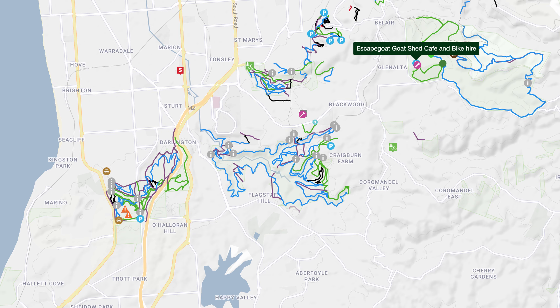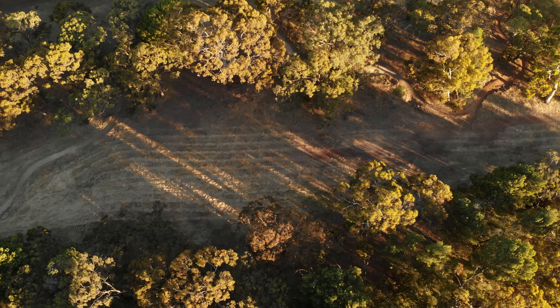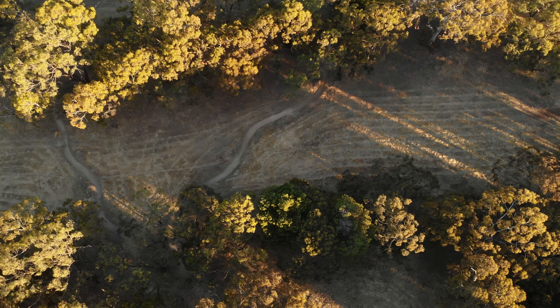There's loads of riding around here. Around the whole extended area you've got about 150k of trails around Blackwood — Crayburn Farm, Sturt Gorge, Shepherds Hill. Belair is right in the middle of this area, so it's a really nice funnel spot. You start here — for families it's perfect — and then if you're an experienced rider you just go further afield.